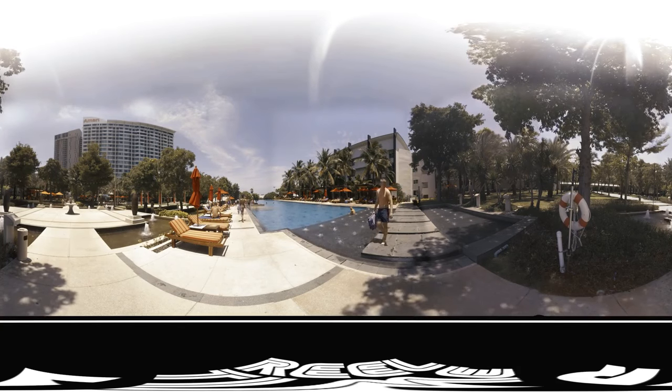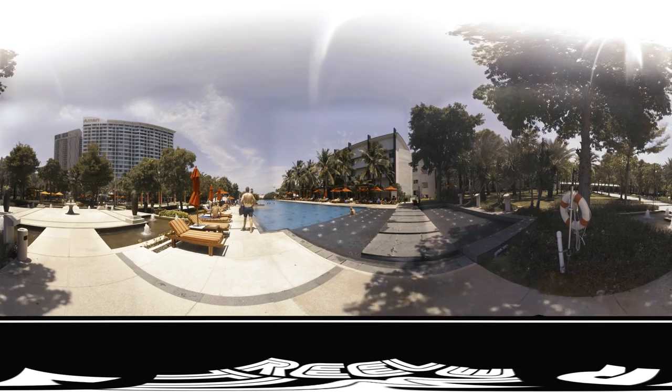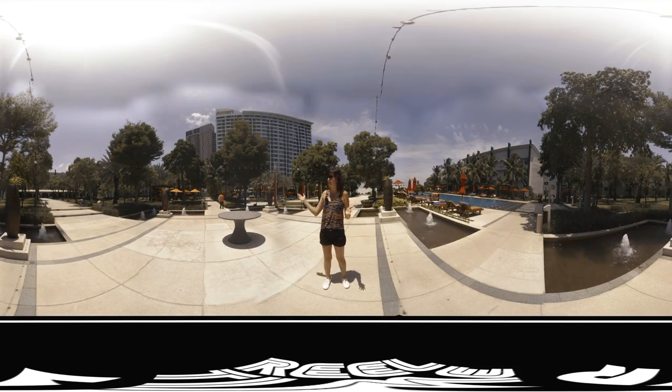That one actually has a bar in it — this is like a lap pool. And you can walk down the stairs to another small jacuzzi-type pool. If you look around, you can see it has a really nice atmosphere with gardens everywhere.